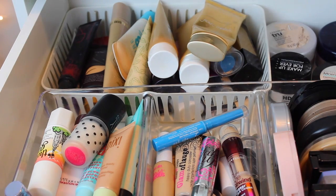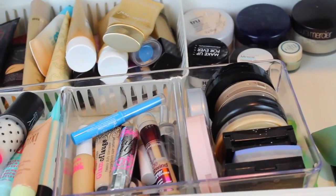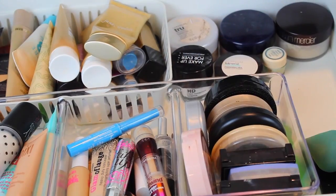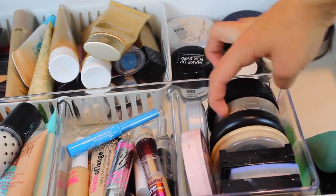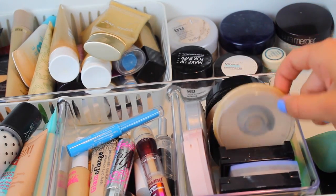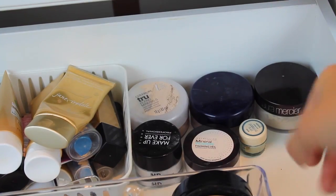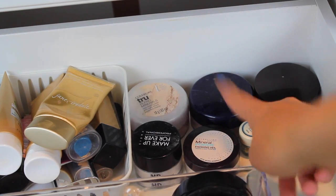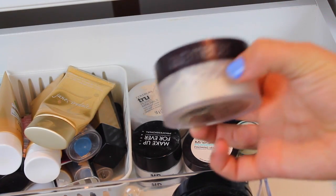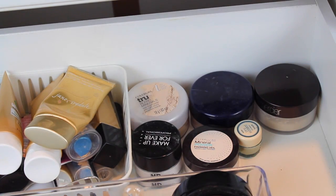Moving on to my powders — I have a lot. I really like the Too Faced Primed and Poreless powder. I have a lot of different kinds: Too Faced, Maybelline, MAC, Rimmel, and Fit Me. In the back I have translucent powders — Laura Mercier, Maybelline, Makeup Forever, and CoverGirl. I really like the Laura Mercier powder; it's my favorite and the one I use all the time right now.